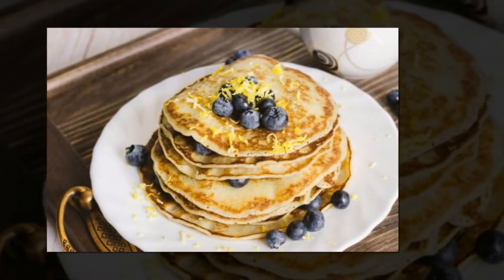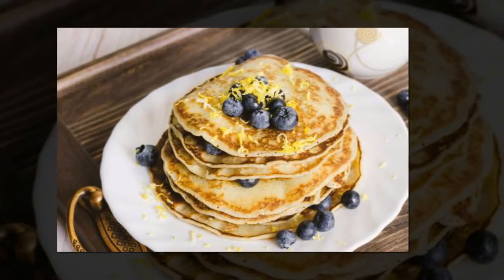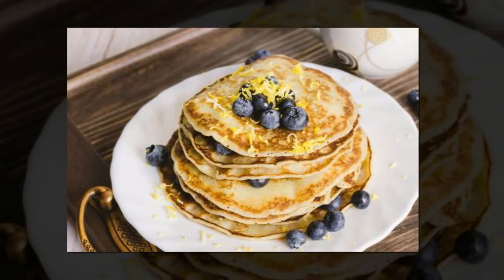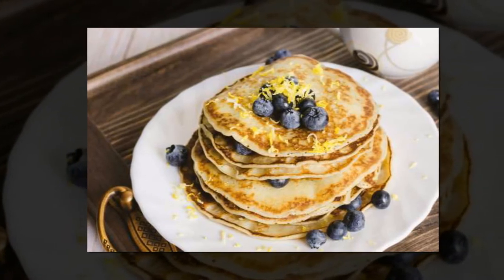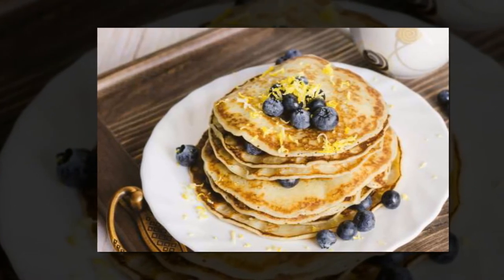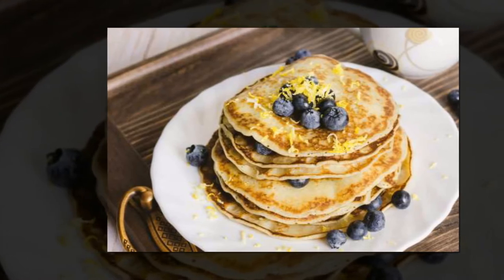Add quick oats to meatballs. In her popular recipe for barbecue meatballs, Ree adds quick rolled oats and milk to the ground beef, giving them additional bulk. 'Think of them as miniature meatloaf balls,' she suggests.